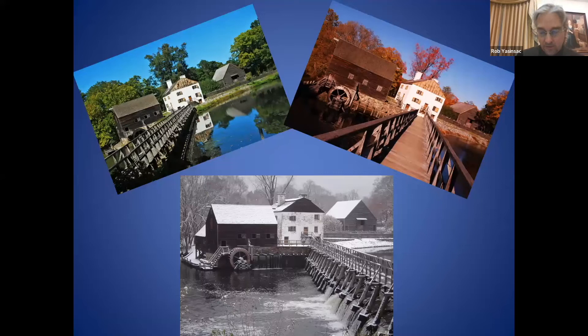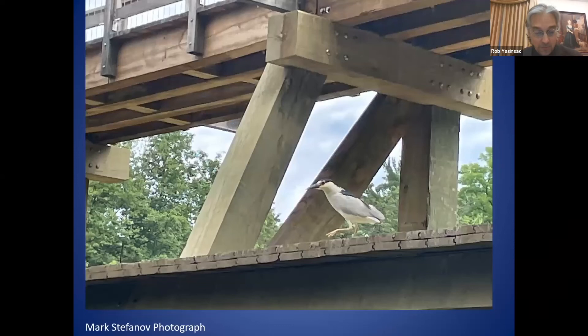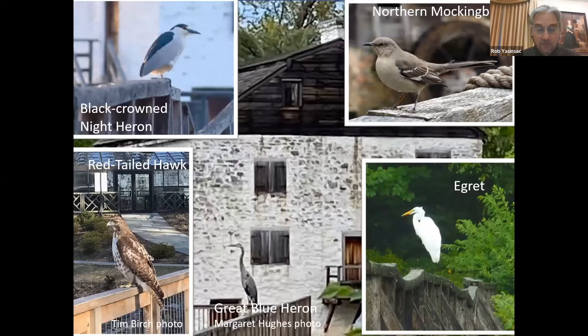The mill pond bridge has also become a haven of sorts for wildlife — a lookout for birds eyeing their next meal in the mill pond below. Our colleague Mark Stefanoff took this picture on one of his many kayak trips up the Pocantica River. Historic Hudson Valley staff have observed and photographed black-crowned night herons, northern mockingbirds, red-tailed hawks, great blue herons, and egrets perched on the bridge railing eyeing fish and other meals in the water below.